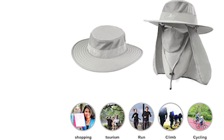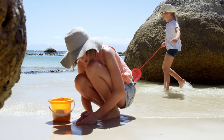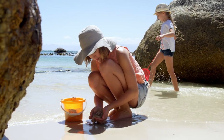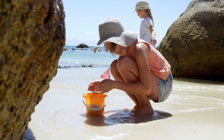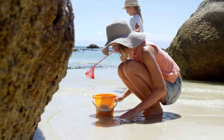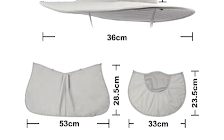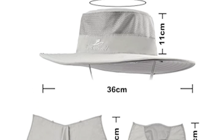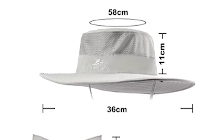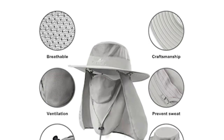It provides UPF 50 plus sun protection to keep delicate skin on the neck, ears and face safe from harmful rays. The hat is surrounded by a large shawl with free-removal sunscreen and breathable air. It has a removable neck flap and breathable face protector which protects skin from the elements, and the mask can protect the face from dust. This fishing hat is made of 100% polyester, great for all types of outdoor activities.